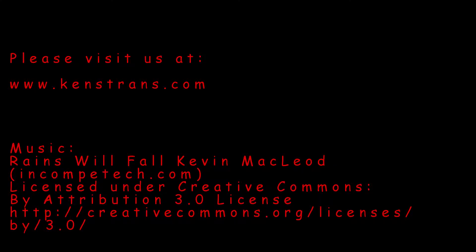If you have any questions or comments, please feel free to leave them below in the comment section, or visit us at www.kenstrans.com.